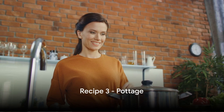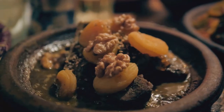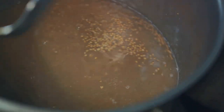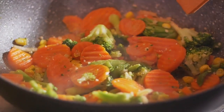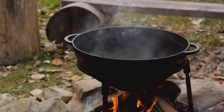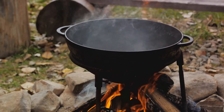Last but not least, we have pottage — a hearty dish that was a staple in the Tudor diet. Pottage was essentially a thick soup or stew, a versatile dish adaptable to available ingredients. The base usually consisted of a grain like barley or oats, simmered in a pot for a long period until it reached a porridge-like consistency. In the Tudor period, pottage was often enriched with whatever vegetables were in season — onions, leeks, cabbage, and root vegetables like carrots and parsnips, with peas and beans adding protein. The wealthier classes would add meat — typically mutton or beef — boiled until tender and shredded into the pottage.